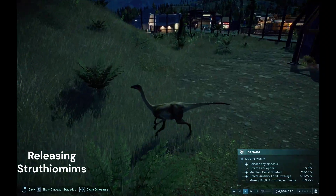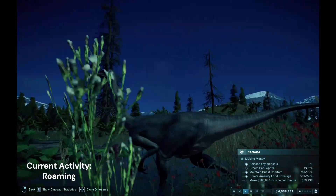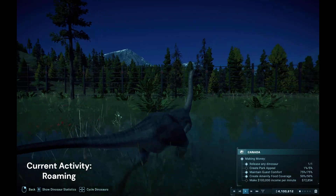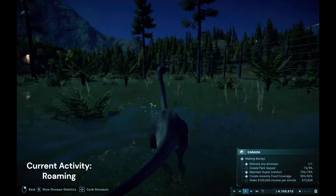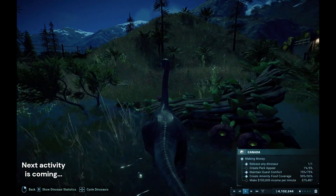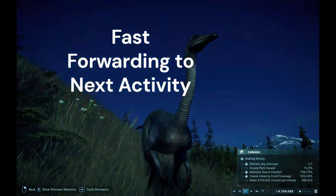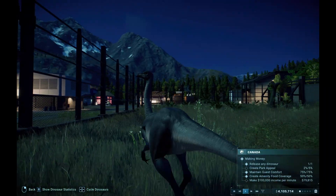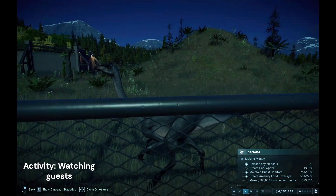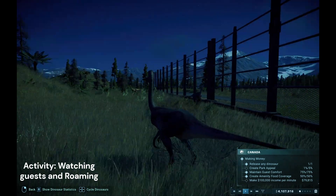Ladies and gentlemen, we are pleased to welcome you to see the audience. It's a bird, more of a bird instead of a dinosaur — I mean a walking, biting dinosaur. They are different than this one. This one kind of looks like an ostrich and they love to roam a lot. They're as curious as other dinosaurs, sometimes even more.